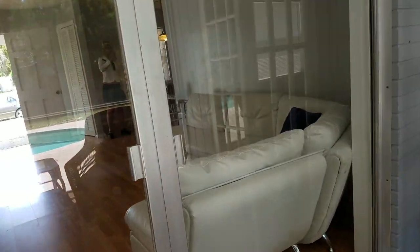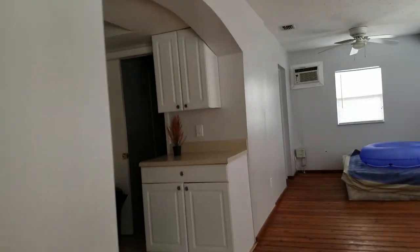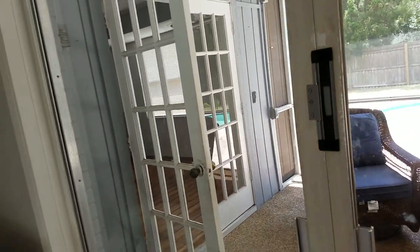Check out these doors — they actually pocket into the wall, which is very interesting, in both directions. So this opens all the way up. Having those big pocket sliders is actually pretty nice. That's a nice feature.